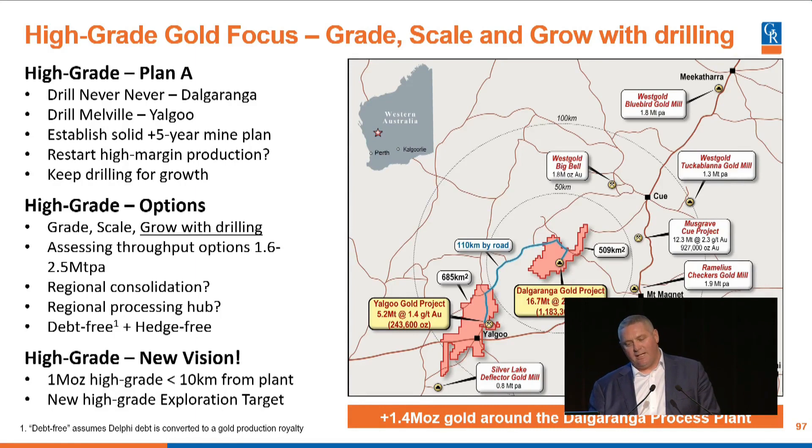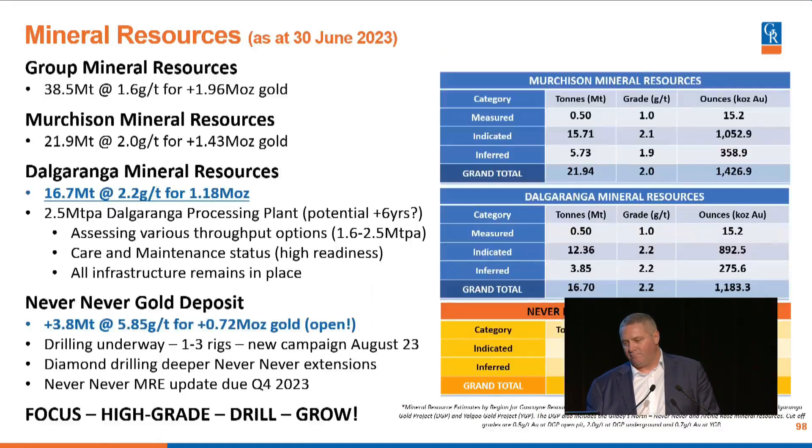We put out an exploration target of 600,000 to a million ounces of high-grade. We've delivered 720,000-plus ounces, so we think that was a very realistic target at the time. I'm pretty realistic about the targets that I set. That exploration target is going to grow in the next few months. With the help of that 721,000 ounces at 5.85 grams per tonne, we've now grown to almost 2 million ounces across the company. I'm going to focus primarily on the Murchison and on Delgaranga: 16.7 million tonnes at 2.2 grams per tonne.